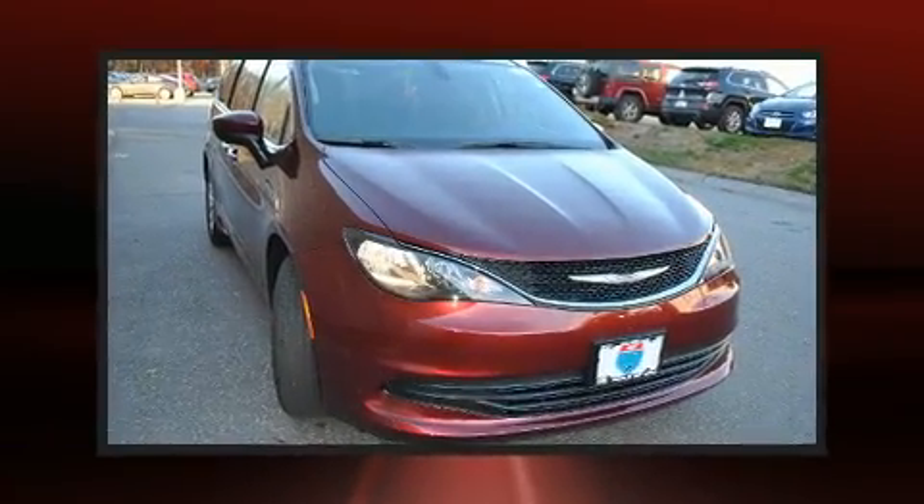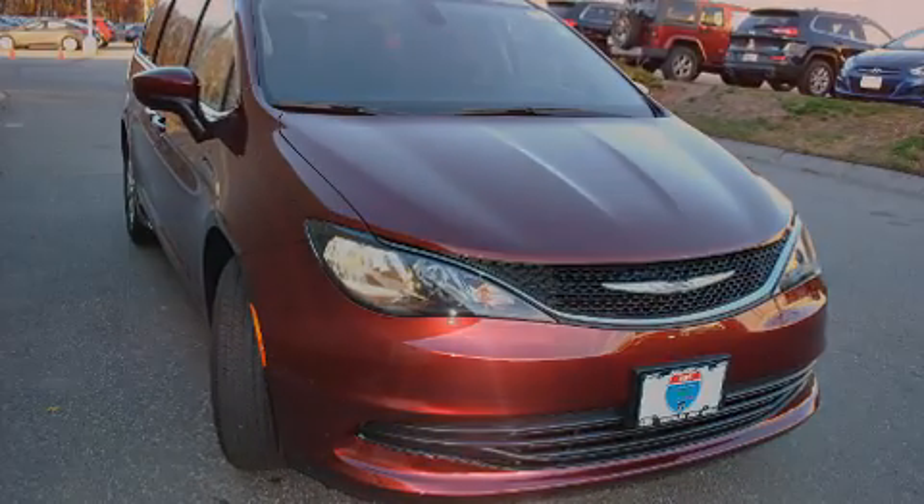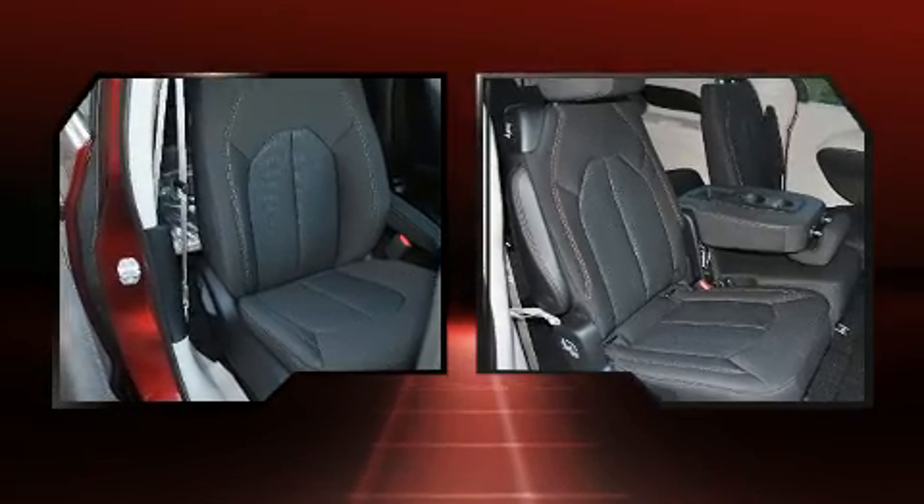All of the following features are included: a blind spot monitoring system, front dual-zone air conditioning, heated door mirrors, remote keyless entry, and cruise control.